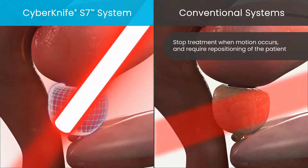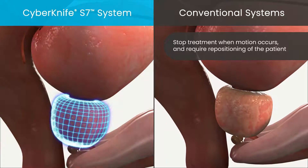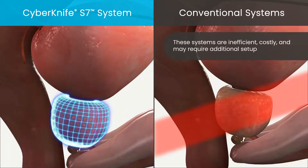Conventional systems that can detect motion can't do anything about it and stop treatment whenever motion is observed. They require manual repositioning of the patient to move the prostate back into the beam's path before treatment can resume. These techniques can be inefficient and costly, requiring additional equipment, training, and setup.